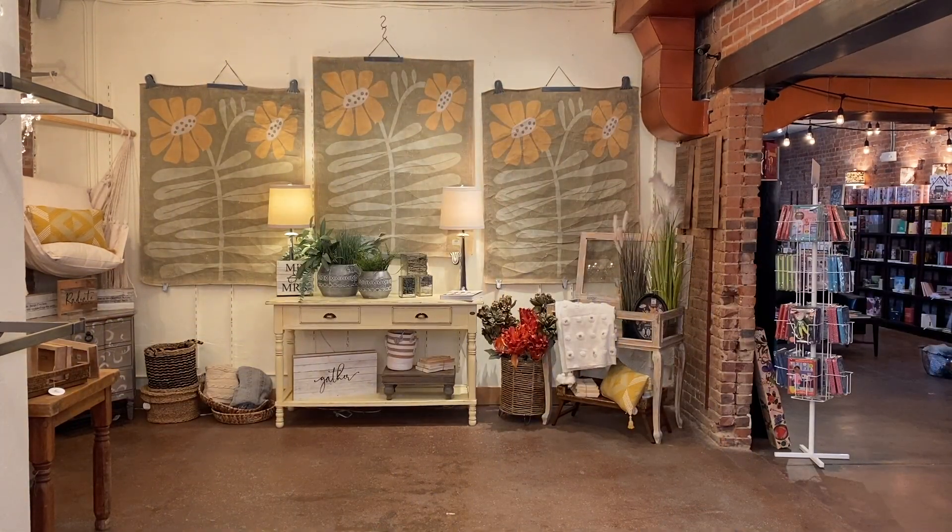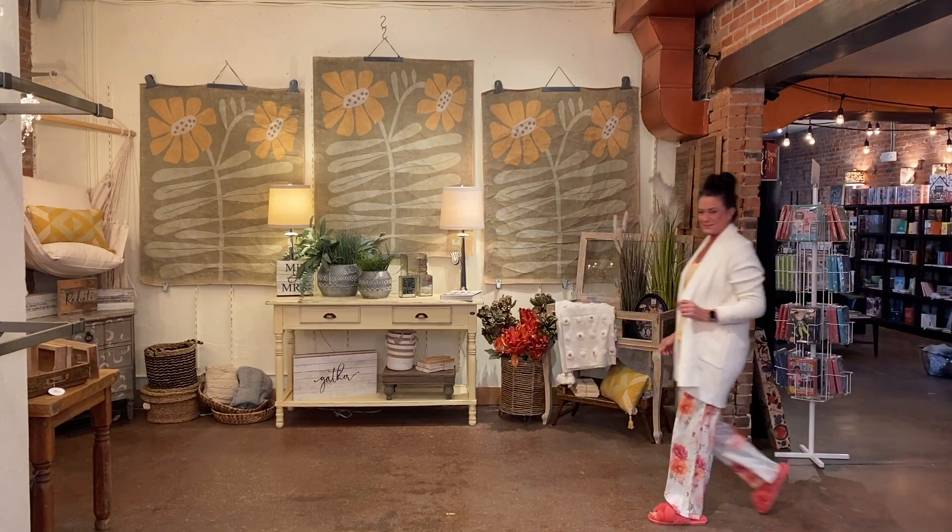Next up, we want to show you some amazing pajamas we have in for the spring season — come on girls, show them what you got!